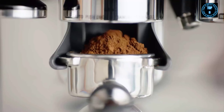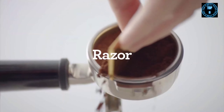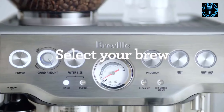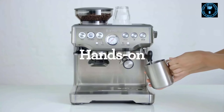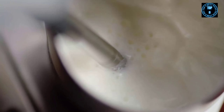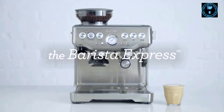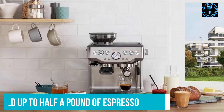The machine's grinder is a conical burr with integrated precision. That means the built-in grinder produces the right amount of fresh grounds of your desired consistency for each shot of espresso. In addition to letting you choose your own grind setting, this machine alters its water pressure as you use it, which results in evenly extracted espresso that tastes smooth and balanced. Plus, the grinder can hold up to half a pound of espresso at a time.